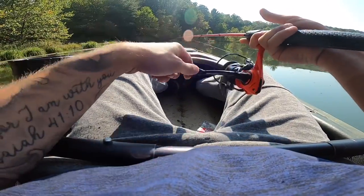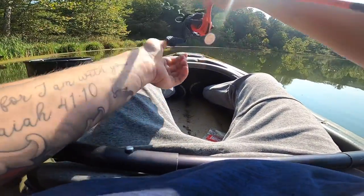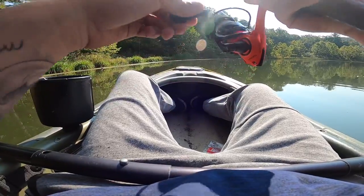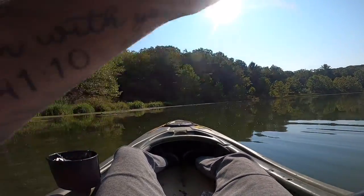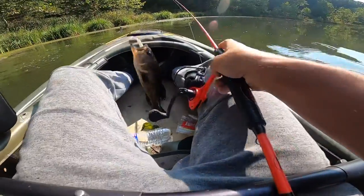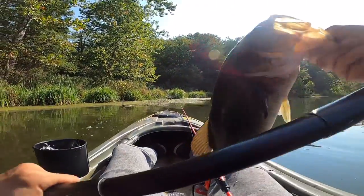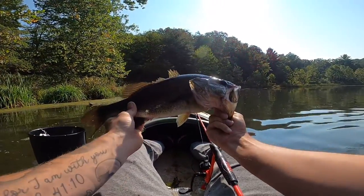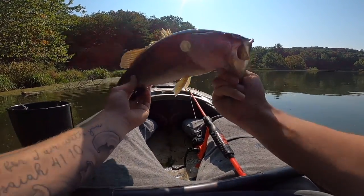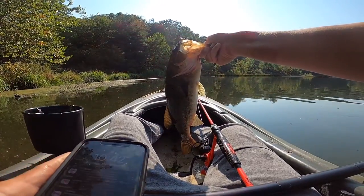Somewhere along this bank there's a bass — I know there is. Oh yeah boy! I knew there'd be one laying there somewhere. That's a decent one — stay on, stay on. I knew there'd be one back in there. He's pulling me forward. There he is — that's a good one. Every bit of two pounds. Look at the mouth on that guy — big old freaking mouth. These bass are really dark for some reason.